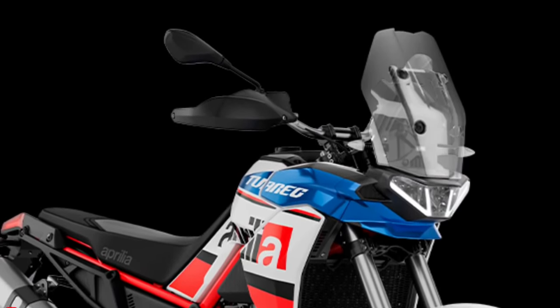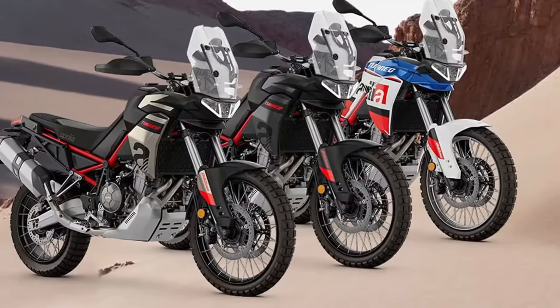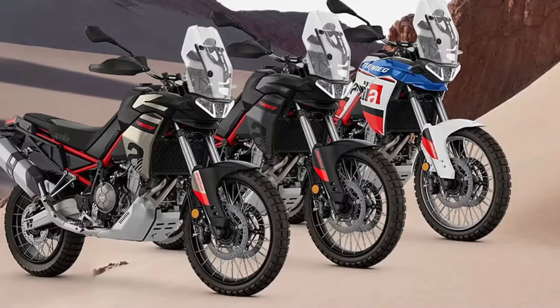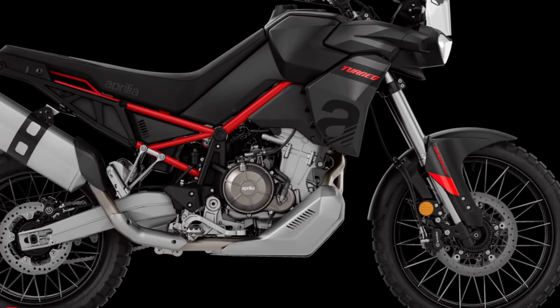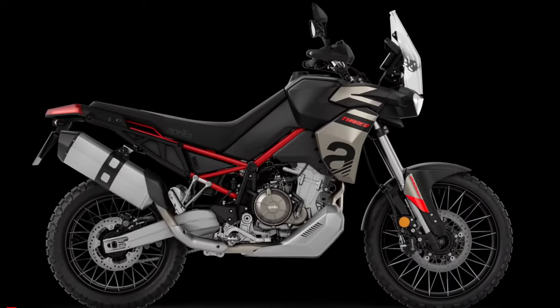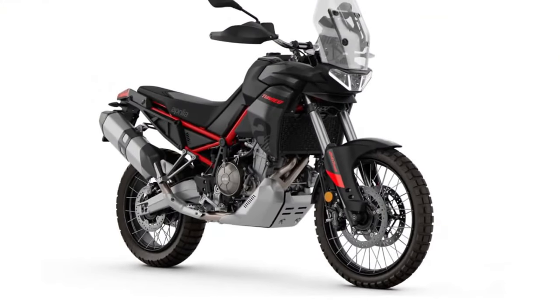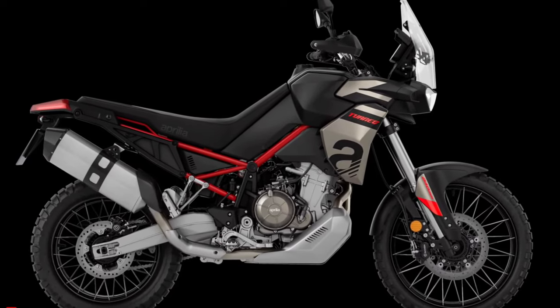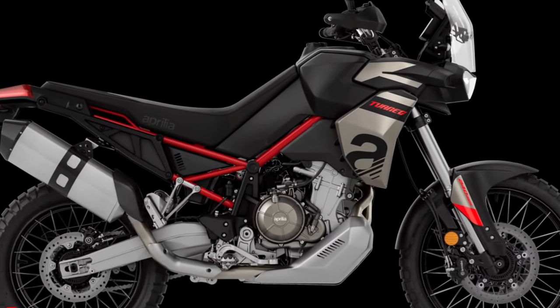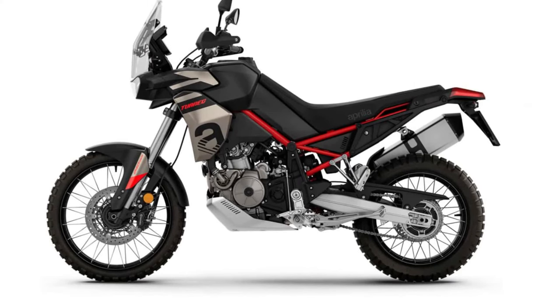The engine is nestled inside a steel trellis frame that suspends on 43mm Kayaba upside-down forks and a monoshock from the same company. Both ends are fully adjustable while offering 9.44 inches of travel. This is topped by 21/18-inch lace spoke wheels. The hoops wear off-road spec Pirelli Scorpion tubeless tires, along with 300mm front discs and a 260mm rear disc.